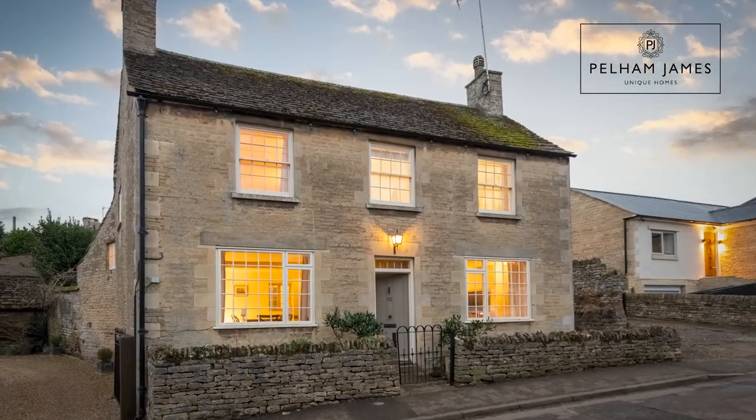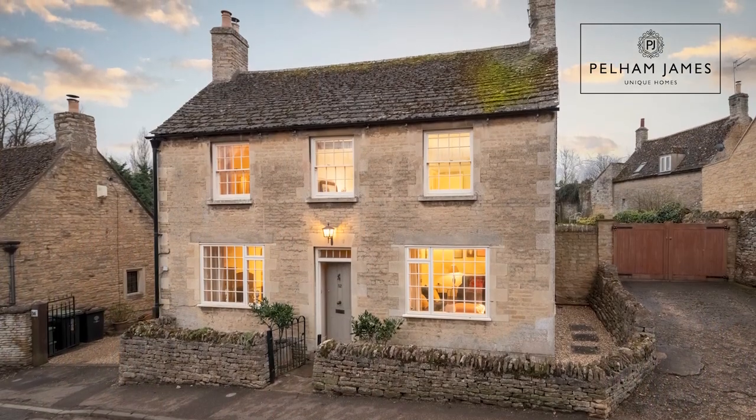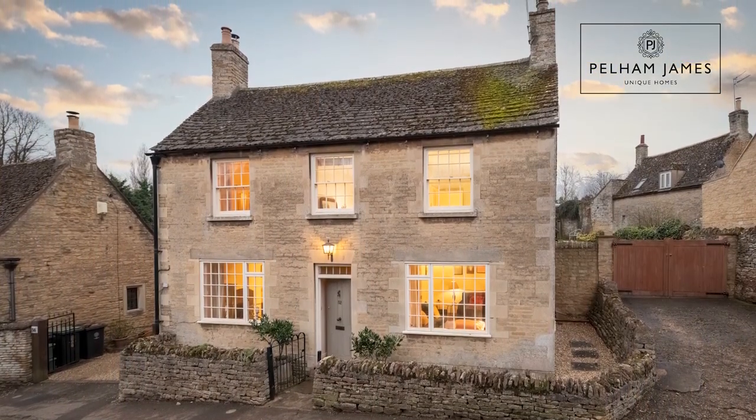Are you searching for chocolate box charm in a conservation area in one of Stanford's most sought-after and desirable villages? This could be it. Welcome to 52 High Street, Easton on the Hill. With driveway, large cottage gardens, stone outbuilding, and three bedrooms, let's take a look around.